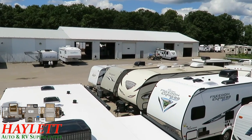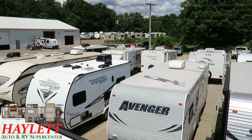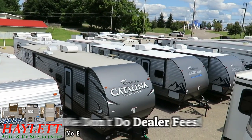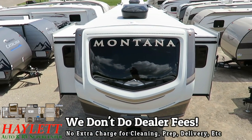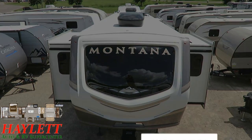We do everything here — hitching pieces, parts, trades, finance, truck and trailer package deals, RV delivery, and everything in between. The only thing you won't find at Haylitt RV are hidden dealer fees. Take care, stay safe, have fun, and happy camping everyone.